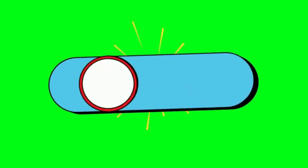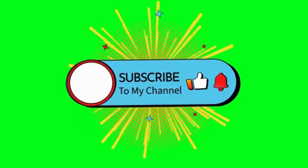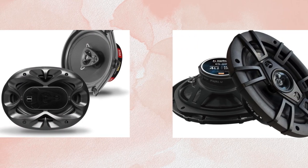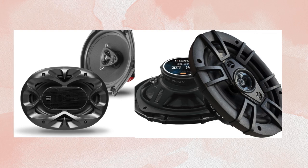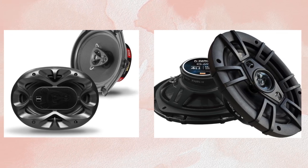Hey everyone! Welcome back to my channel. If you're new here, make sure to hit that subscribe button and turn on notifications so you never miss out on the latest audio gear tips and reviews. Today, we're looking into a much-debated topic: 5x7 vs 6x9 car speakers. If you're in the market for some new car audio upgrades and you're stuck between these two sizes, I've got you covered.